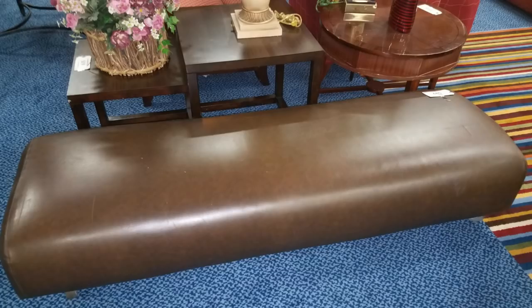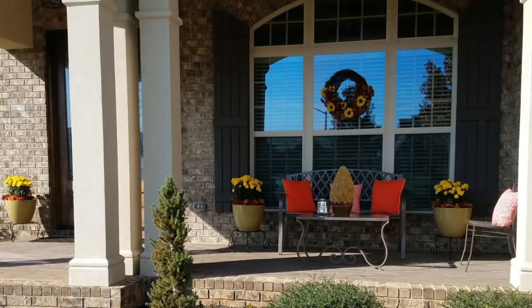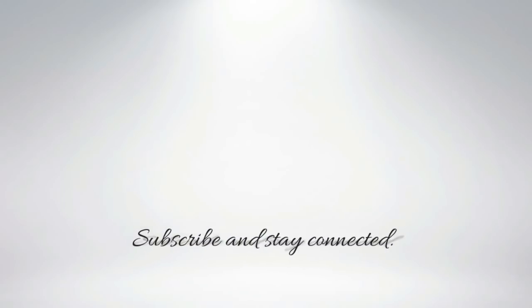Thank you so much for taking the time out of your busy schedule to watch this video. I hope that you're preparing to have a wonderful holiday season. I am currently filming videos with Christmas DIYs and I'm so excited to share them with you. Please subscribe if you have not already done so. Thanks a lot for watching, and as always, stay in prayer and stay creative.